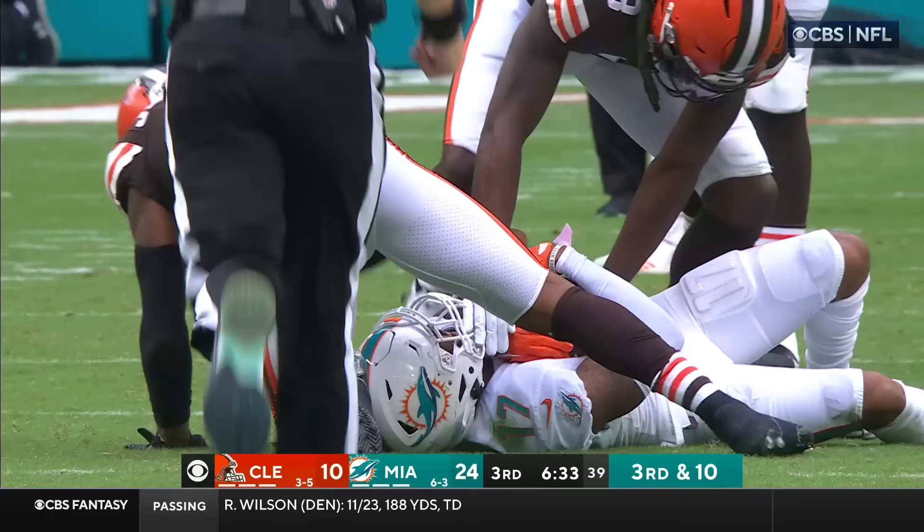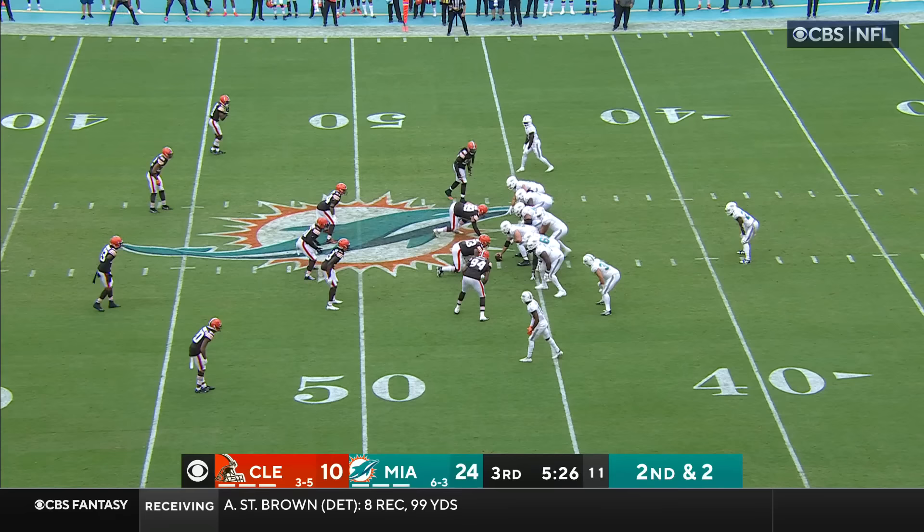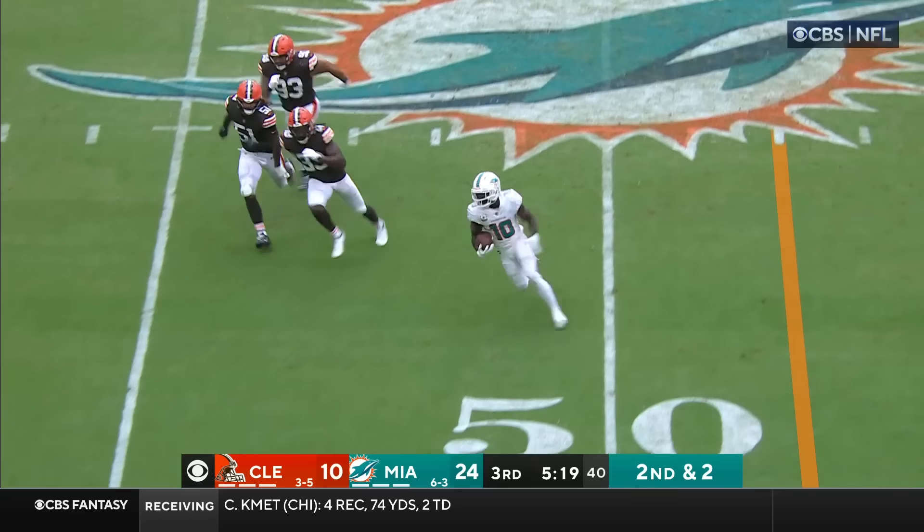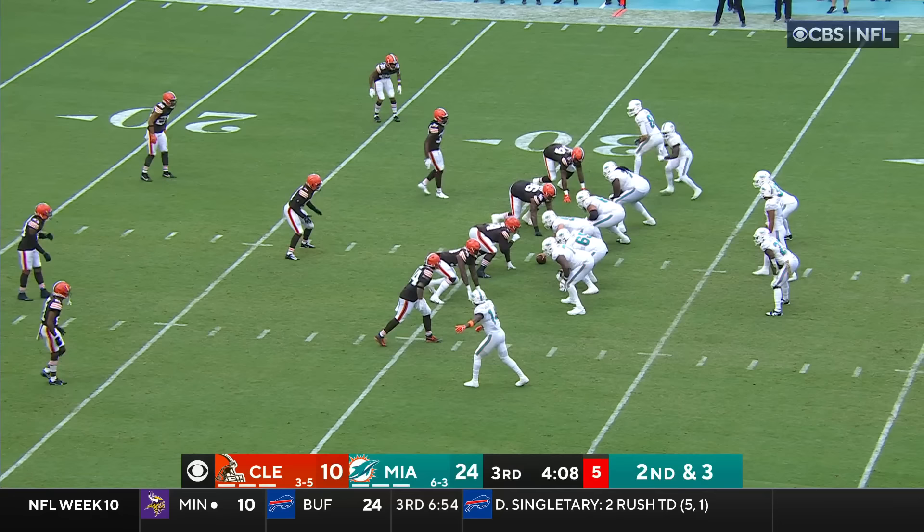Under pressure, he steps forward and hits his man over the middle. Jalen Waddle with the catch and that's a Miami first down, taking advantage of less people to defend the run. Tua has that one complete across midfield to Tyreek Hill, and Hill off to the races — inside the 40 and out of bounds.